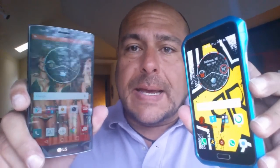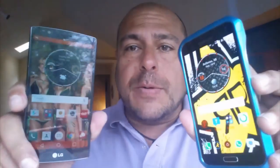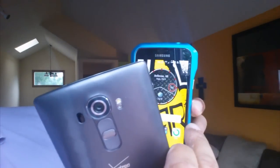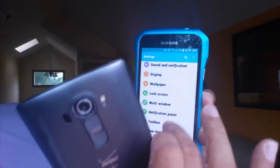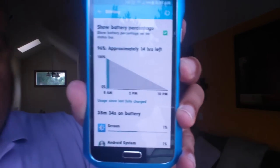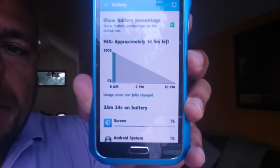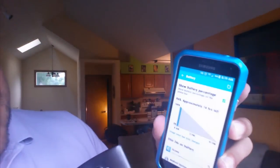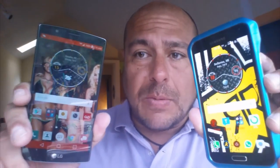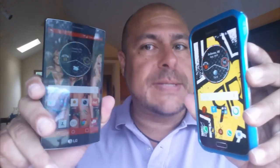I was charging these phones overnight. I unplugged the phones off the charger probably about almost half an hour ago. Let's take a quick look here on the S5 — going into the settings and taking a look at the battery. So as you guys can see, 35 minutes off battery. Same situation here with the G4. So I'm going to be playing YouTube videos all day non-stop. Both phones are in power saving mode. Brightness is also in auto mode. So let's go ahead and start with this test right now and see who is the winner.